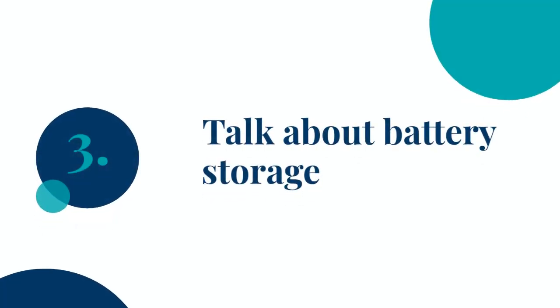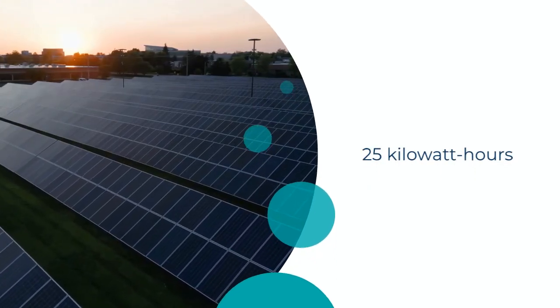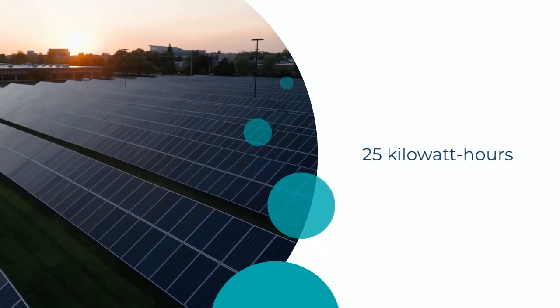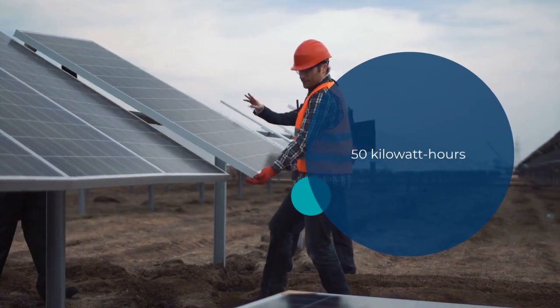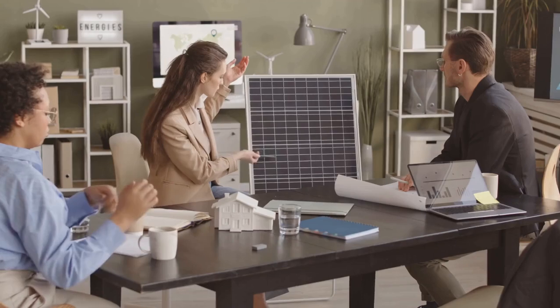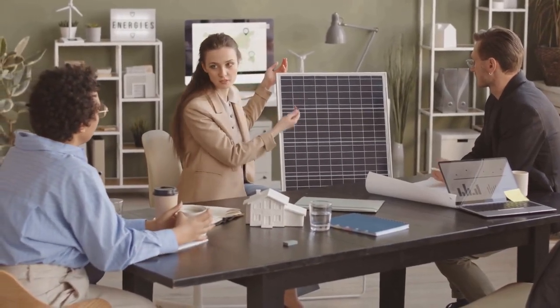Finally, let's talk battery storage. If your home needs 25 kilowatt hours per day and your panels generate the same, a good rule of thumb is to have battery storage that holds two days' worth of power — so 50 kilowatt hours. This way, even when the sun isn't shining, you've got backup power ready to go.